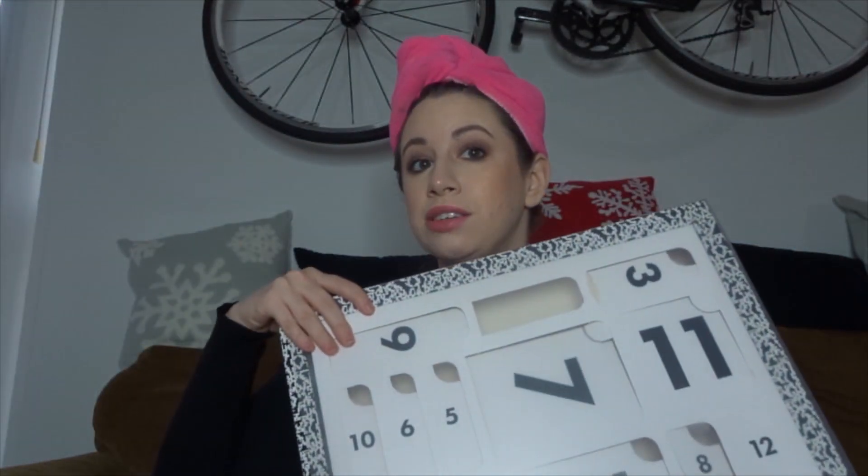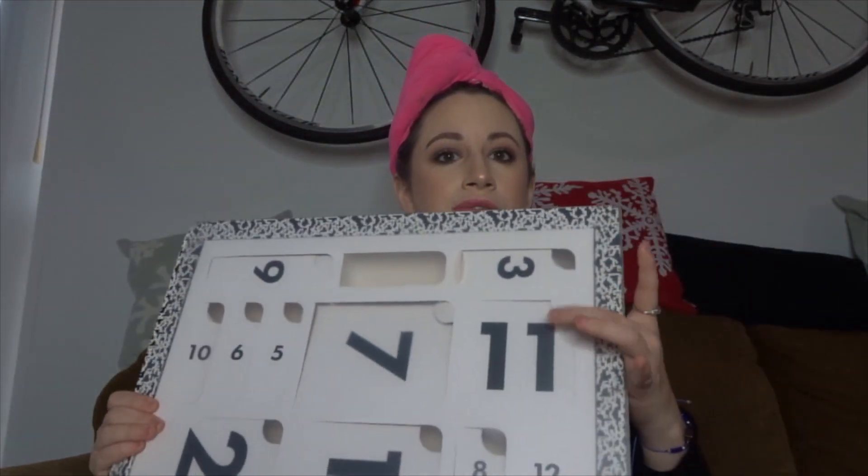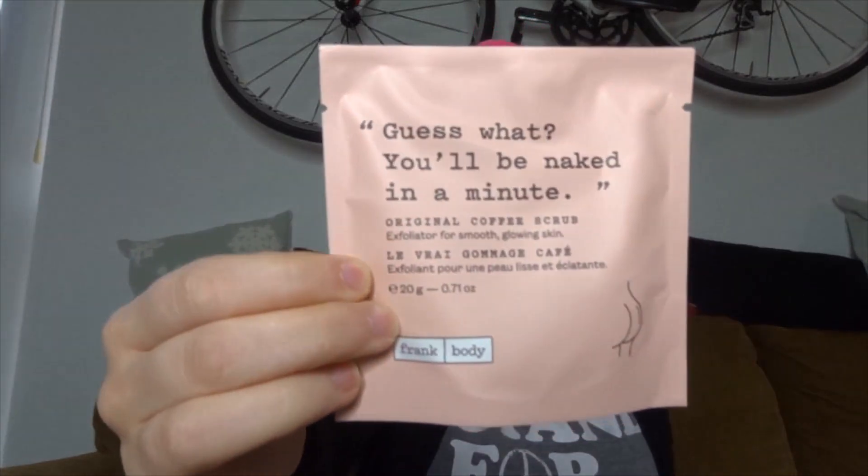Then we have the ASOS calendar. Day 11 is right here. This is from Frank Body and it says, 'Guess what? You'll be naked in a minute.' Original coffee scrub exfoliator for smooth glowing skin. I love body scrubs — my skin is so dry that I make sure to use a scrub every time I shower, especially this time of year.